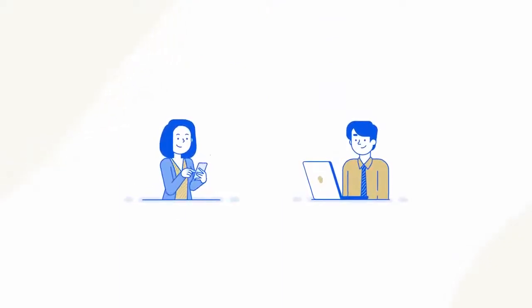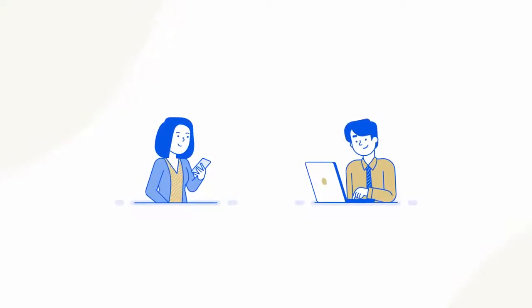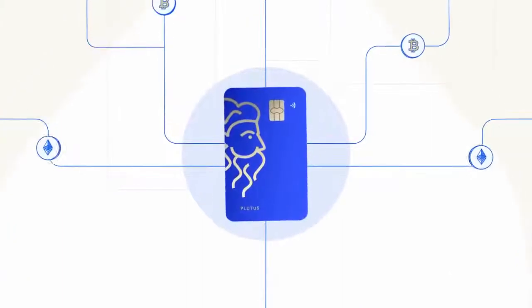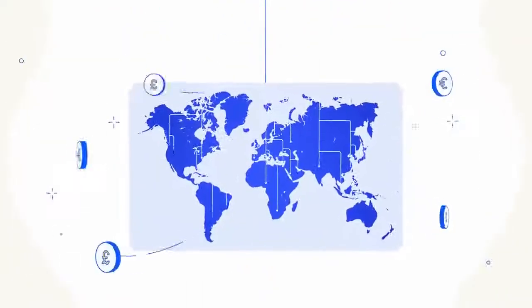The platform includes a built-in decentralized exchange offering incredibly secure conversions between crypto and fiat currencies. You can top up your Plutus card with converted cryptocurrency and spend your card balance anywhere in the world.